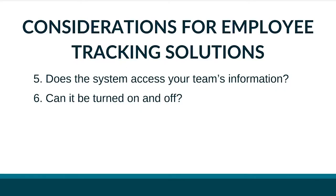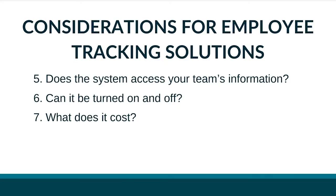Can it be turned on and off? Some solutions run in the background 24/7, while others give employees the ability to turn it on and off. You'll need to determine which option makes the most sense for your team. And what does it cost? You're going to need to understand what kind of investment you're making in order to get the efficiencies or productivity gains you expect.